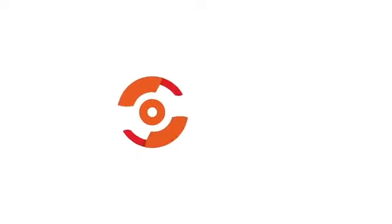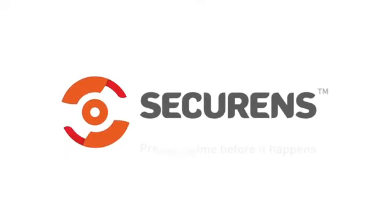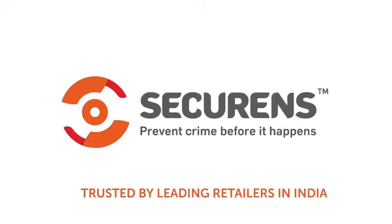Securems helps you improve your operational efficiency. Securems is trusted by leading retailers in India.